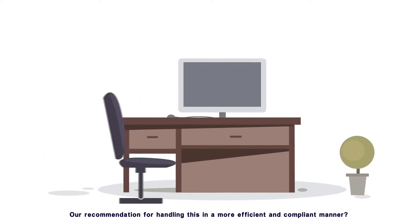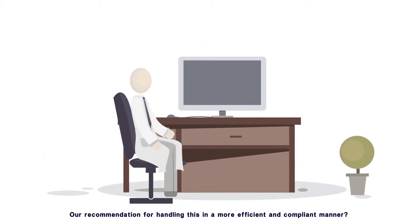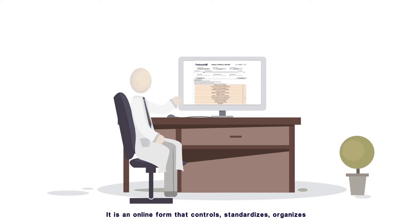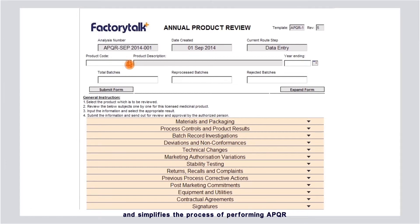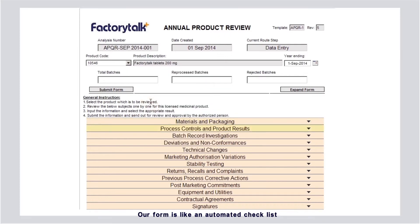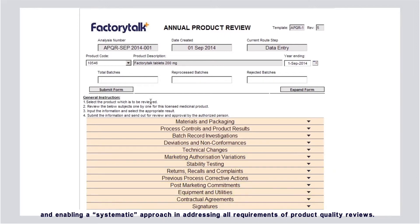Our recommendation for handling this in a more efficient and compliant manner is our web-based annual product quality review. It's an online form that controls, standardizes, organizes, and simplifies the process of performing APQRs while ensuring that you meet regulatory requirements. It automates many of the data collection tasks, providing assurance that all related information has been considered, and enabling a systematic approach in addressing all requirements of product quality reviews.